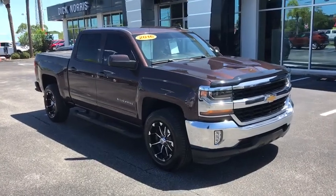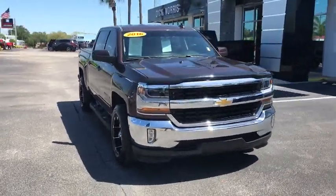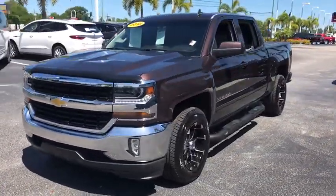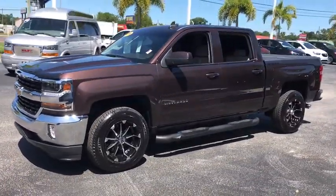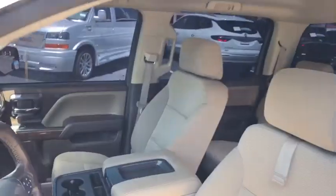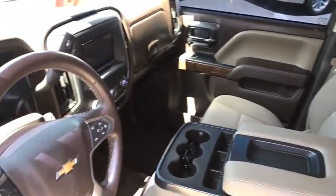Looking for the right vehicle? Check out the 2016 Chevrolet Silverado 1500 Crew Cab. Thanks to its rigid frame and advanced construction techniques, the Chevrolet Silverado 1500 Crew Cab offers a markedly better ride and handling combination than many of its competitors.